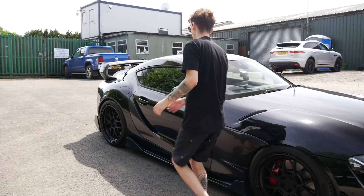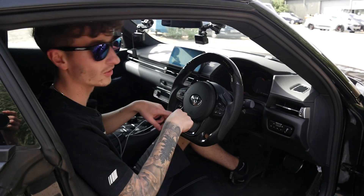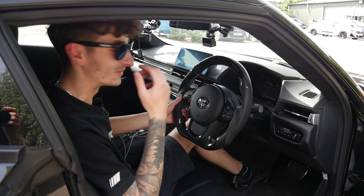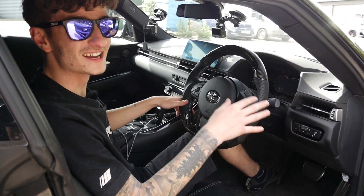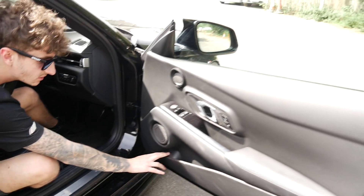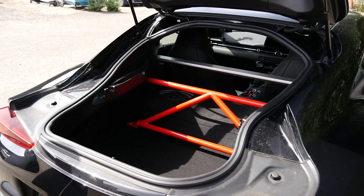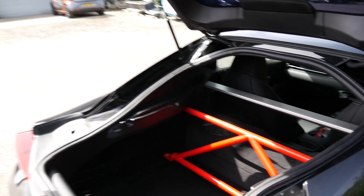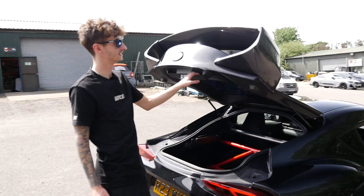Inside, one of the bigger mods for the Supra - the standard steering wheel is like a circular, horrible yoke-style wheel, so that's been swapped out for an OHC carbon LED steering wheel, plus some paddle shifters. The rest of the interior is all stock. There's also a Bath Motorsport rear bar to stop your camera bag hitting you in the head. The boot is quite large - you could fit a suitcase in it, unlike the old Z4s.